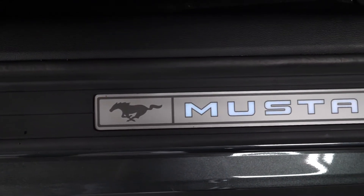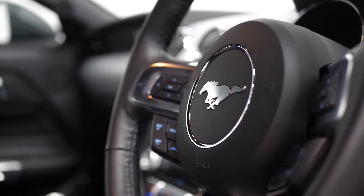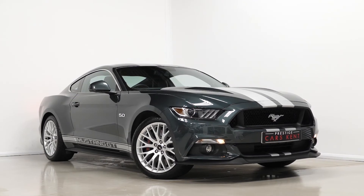If you would like any more information, would like to book a viewing or a test drive on this particular 2016 Ford Mustang GT Fastback, please contact one of our sales team through the number provided at the end of this video or inquire via our website.